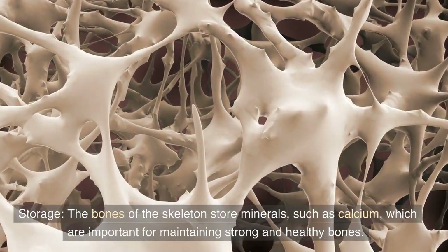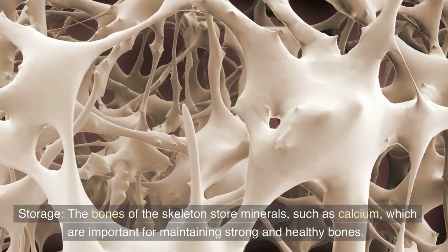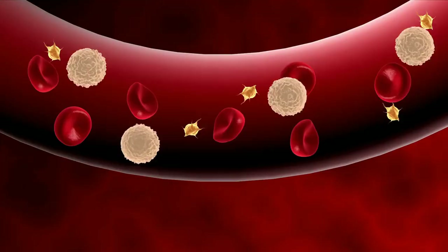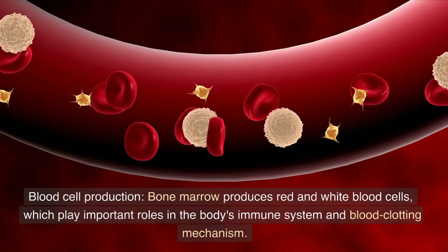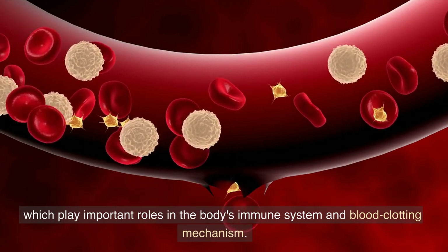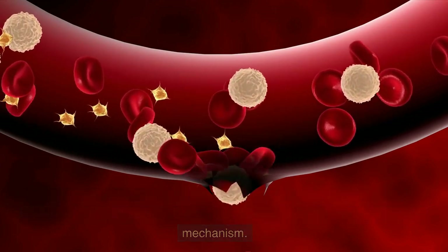Storage: the bones of the skeleton store minerals, such as calcium, which are important for maintaining strong and healthy bones. Blood cell production: bone marrow produces red and white blood cells, which play important roles in the body's immune system and blood clotting mechanism.